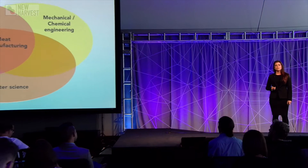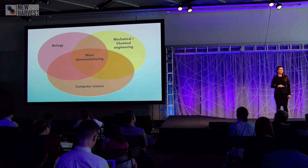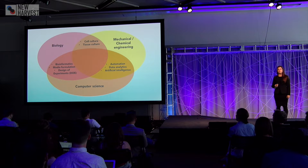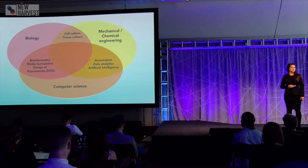Meat biomanufacturing exists through the merging of multiple science disciplines including biology, mechanical and chemical engineering, and computer science. At the interfaces of these disciplines we've developed essential tools that will become central to the cultured meat industry, including cell and tissue culture, artificial intelligence, automation, and bioinformatics.